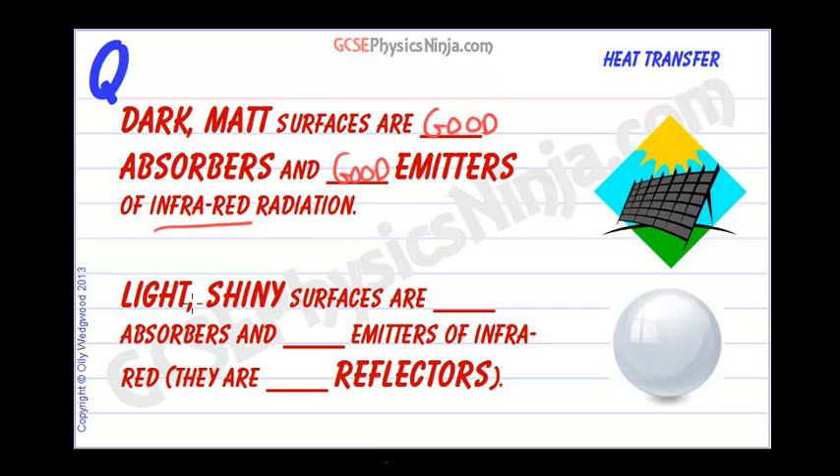On the other hand, light, shiny surfaces — and remember, the color and the texture is what we're talking about here when we talk about the surface — light, shiny surfaces are poor absorbers and poor emitters of infrared. They are also good reflectors.